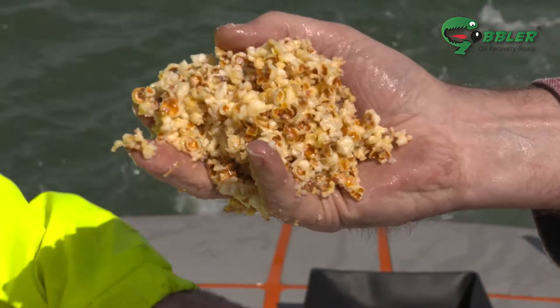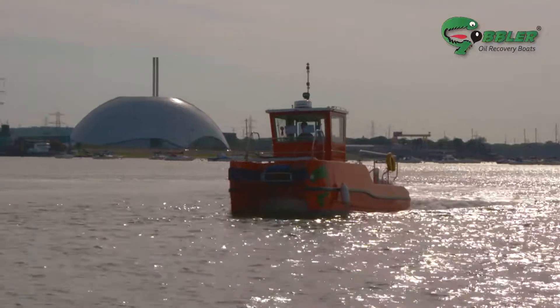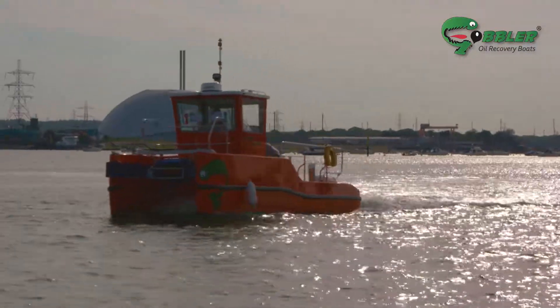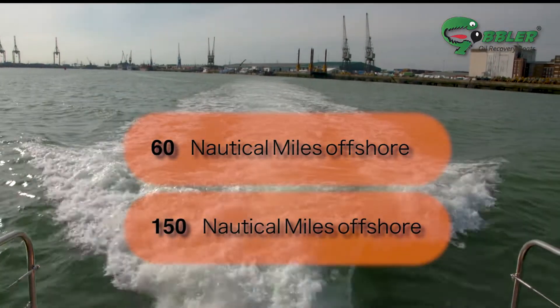As the collected oil is virtually water free, it can be resold to market. The Gobbler quickly pays for itself. There are two versions currently available for work at up to 60 or 150 nautical miles offshore.